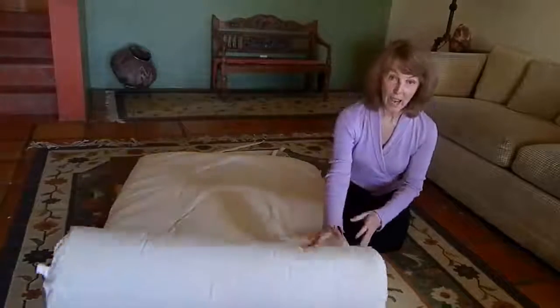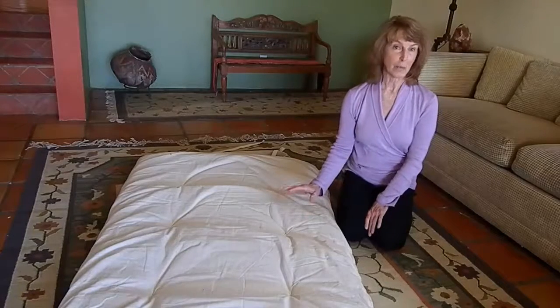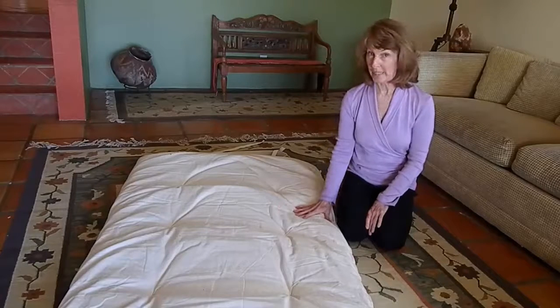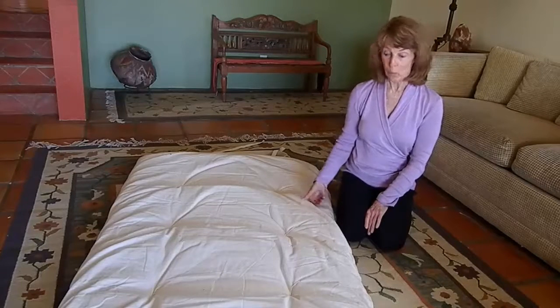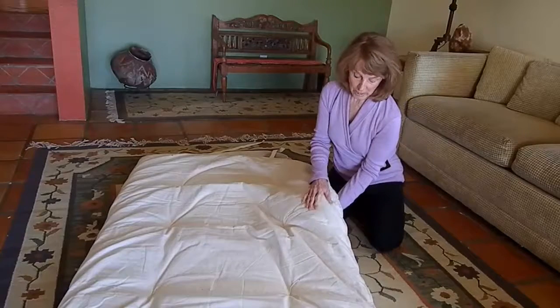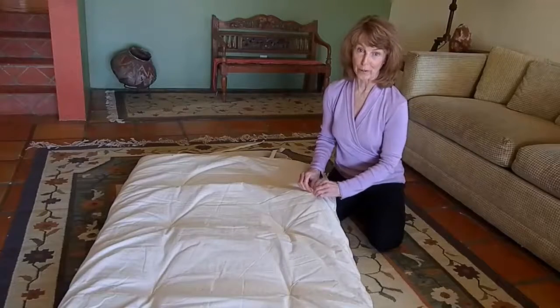As I roll this out, you get to see that it's about the size of a twin size bed. It's made with a hundred percent cotton batting and it's got a hundred percent cotton cover on it, which has a really nice weight to it, so that it is very durable and very strong.